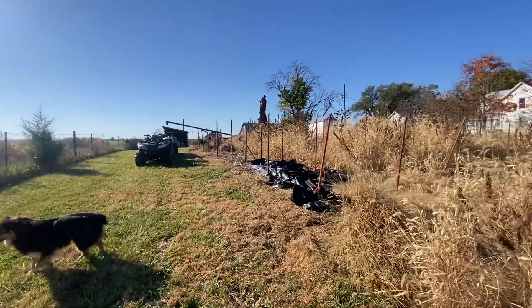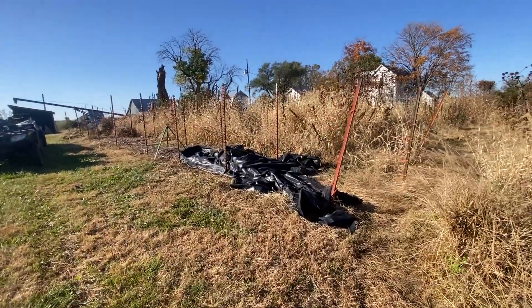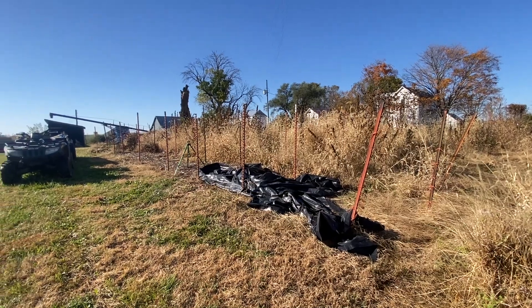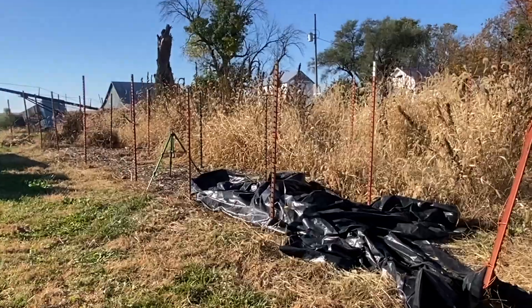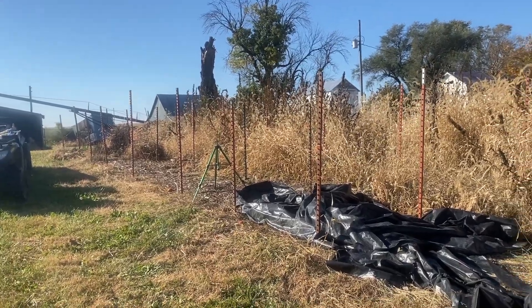I'm going to flip the camera around and show you kind of what my goal is, and we'll see how far we get. You can see I've got some tarps that I need to get cleaned up and put back in the barn. But I've already cleaned out the tomato rows — they were right here. That was a solid day worth of work for me.